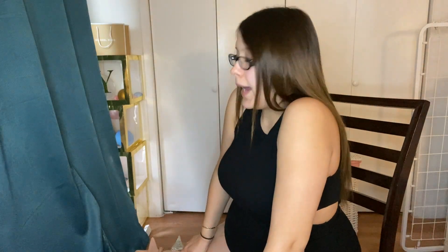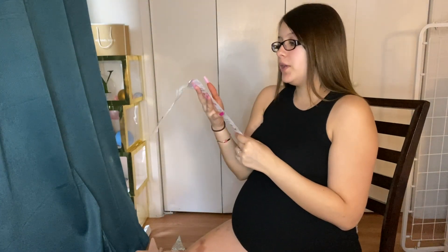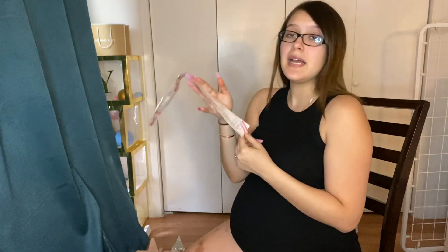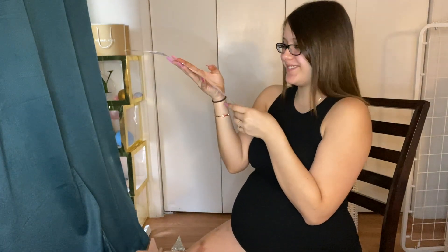Hey guys, welcome back to my channel. Today I bring you guys another baby haul — this one is going to be specifically from Target. We went shopping last week and got most of what we needed. Have a baby they said, it'll be fun they said — we ended up spending $1,110.75. But we saved 19 cents!